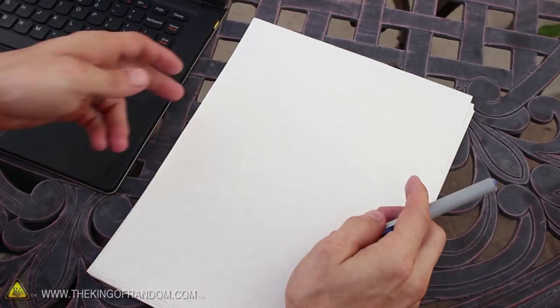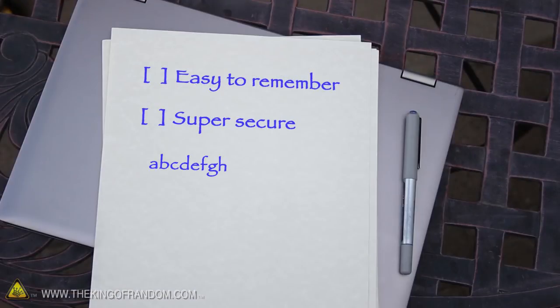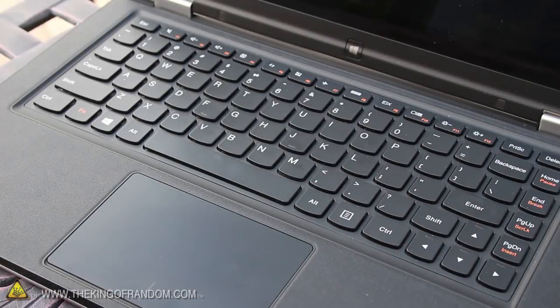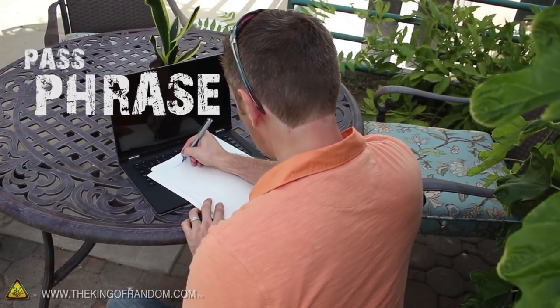Let's start this project by grabbing a pen and a piece of paper. This will give us a digital disconnect from any online intruders. We need a password that's easy to remember and super secure. That means it needs a good mix of random letters, numbers, and funky symbols. Now a lot of websites will let you use the space bar as a special character, so that means you can use full sentences. Why use a password when you can use a passphrase?